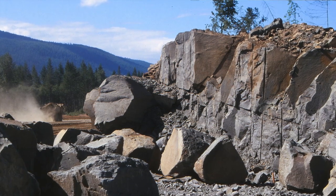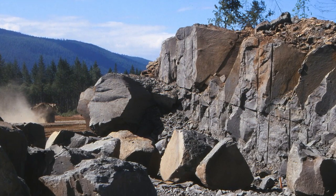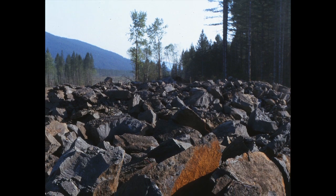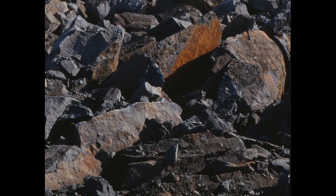My first big find was when they were doing highway construction just north of Courtney. They were putting in the new highway going to Campbell River, blasting and exposing a lot of the formation called the Pender Formation, which is a Cretaceous formation of shale and sandstone. In that are concretions, and when you crack open the concretions you find fossils.